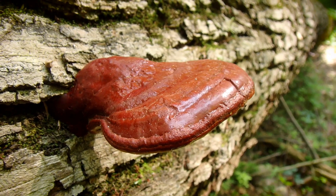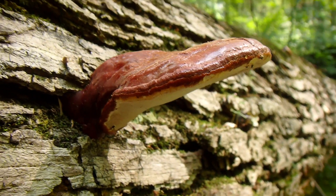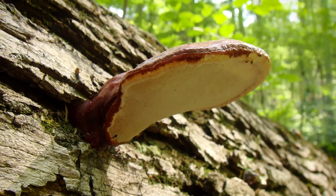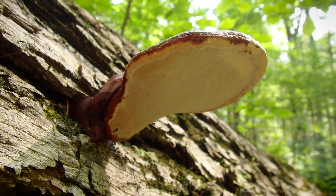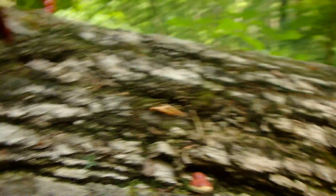The best time to see Reishi mushrooms is usually June and again in the fall. June is of course their favorite time of the year, but being wild, they can be rather unpredictable, sometimes showing up at unexpected times and even in the winter.